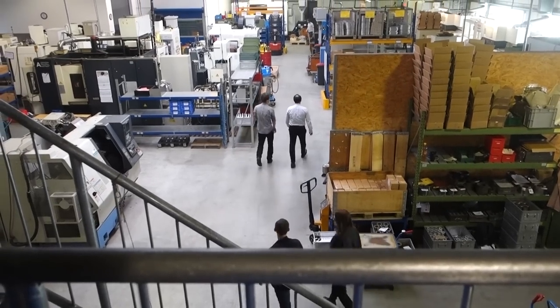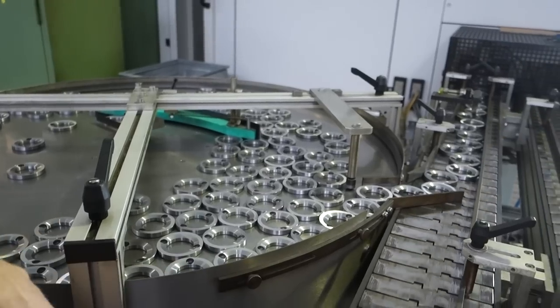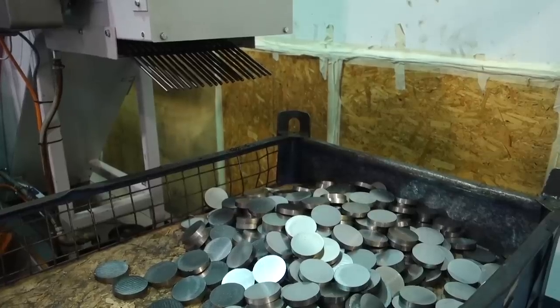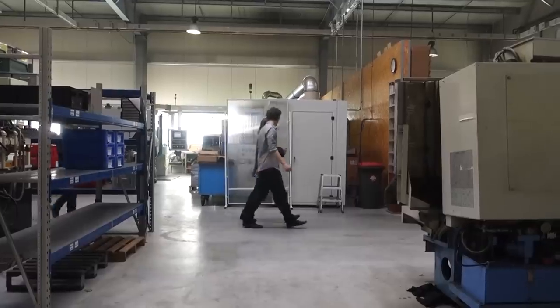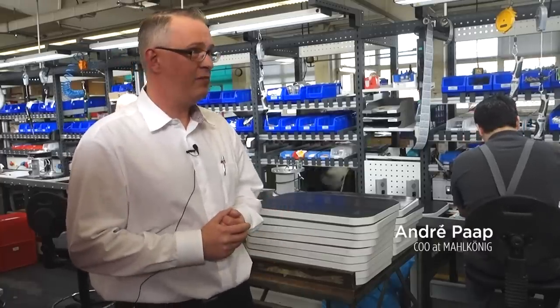Let the tour begin. Hammer Group has two buildings and two companies in Hamburg: an assembly line for Mahlkönig, but also MK Technologies, which produces burrs for most of the grinders within the group. And that is what we are going to see first — the production of burrs. Production of some burrs is very automated but some needs manual work, as it is with the burrs for EK43. Right now they produce up to 350–400 EK43 a month, but the target is 600. They have ramped up production quite a lot — by 100% over the last year.